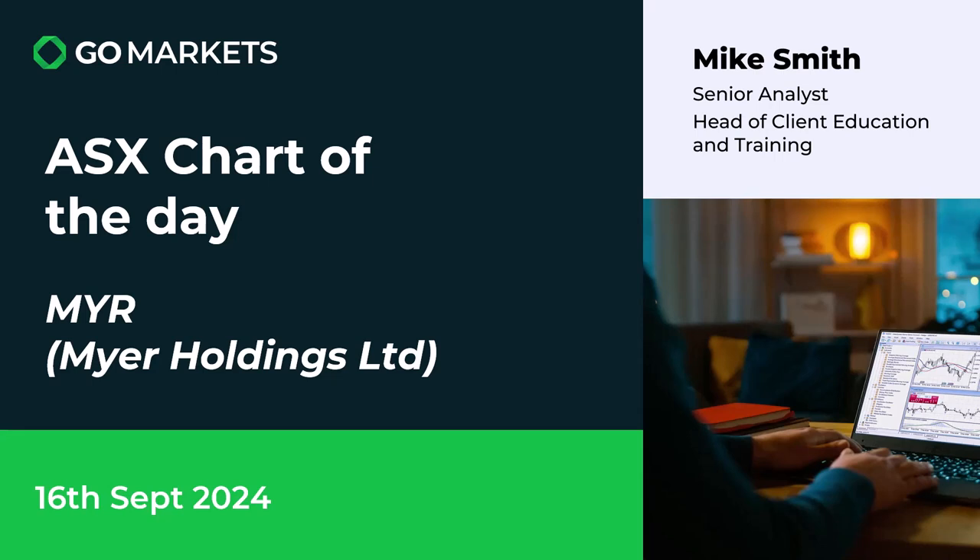Welcome to your ASX chart of the day. Today we're looking at Myer Holdings Limited, obviously in the retail space with department stores and of course online shopping. Ticker code MYR, and some interesting price action to share with you today if we have a look at the chart now.